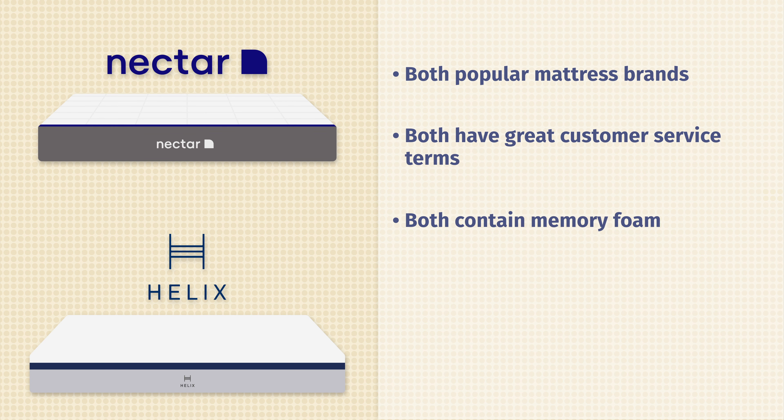Moving over to the Nectar mattress on my back — also a good match for me. Good balance of comfort and support, even more contouring on this mattress, and some decent lumbar support as well. Moving to my side, I'm feeling some better pressure relief on my shoulders and my hips. Definitely a thicker comfort layer on the Nectar, so feeling less pressure in those areas. Last but not least, speaking of stomach sleeping, it's even softer than the Helix, so I'm feeling less support under my hips — also bowing in there and getting out of alignment.